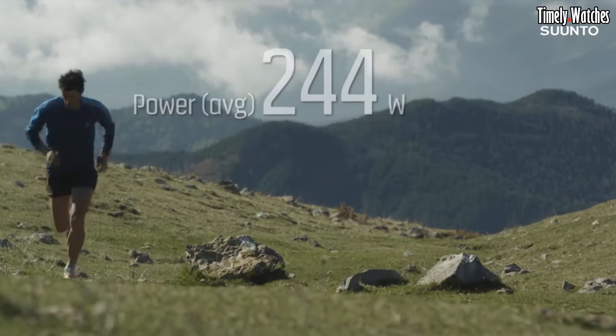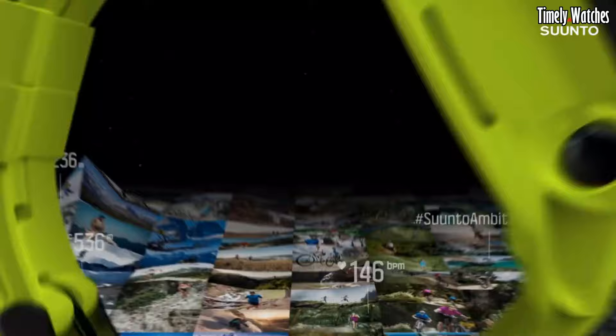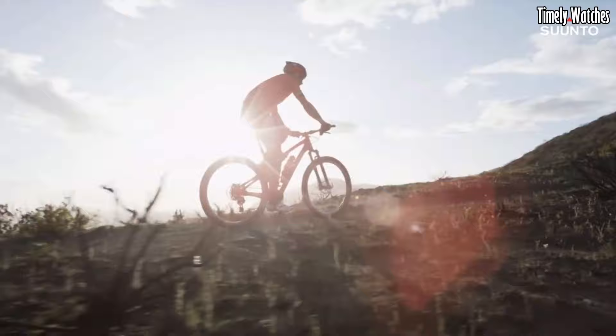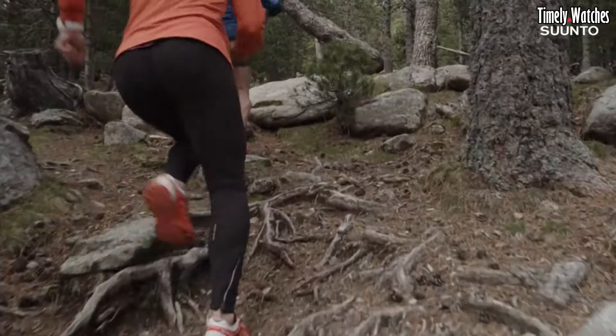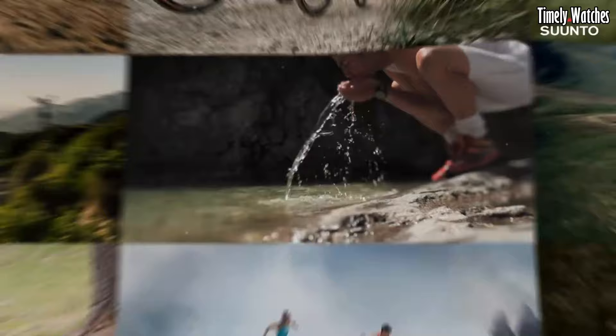Water resistant and equipped with a long-lasting battery, it ensures continuous usage during challenging expeditions. The Suunto Ambit 3 is a reliable companion for those seeking precise tracking, performance analysis, and seamless connectivity in a feature-packed sports watch.